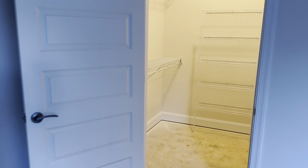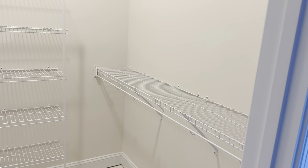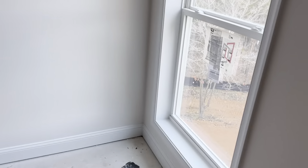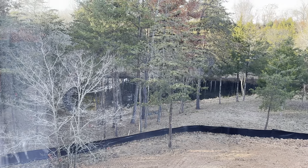This is the closet — it has some pretty nice shelves. I like this closet. Actually, I like this bedroom — it's going to be my bedroom probably. Nice view.